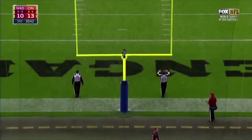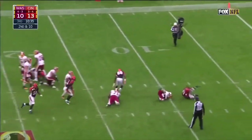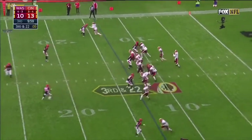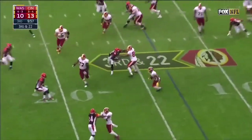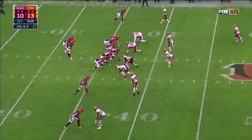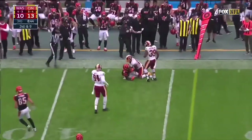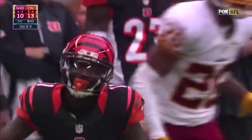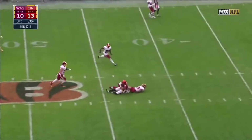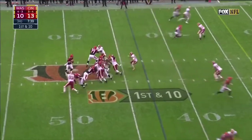Extra point is no good. Cousins in trouble, down he goes, back at the 11 — loss of 12. Third down and 22 — this is Crowder, Crowder out to the 20. Second down and nine — Dalton to the outside, first catch today. Dalton on third down fires — and it is Eifert, Eifert pulling in a great catch.